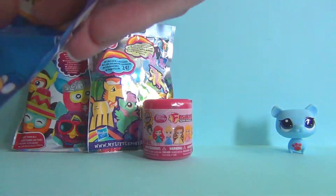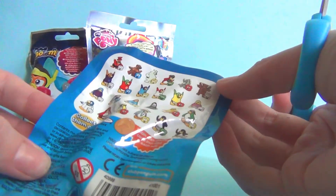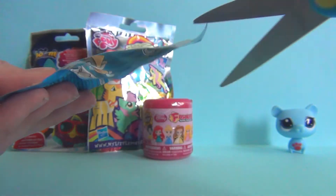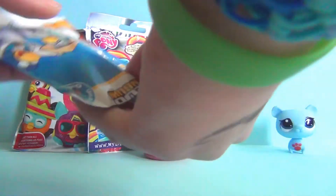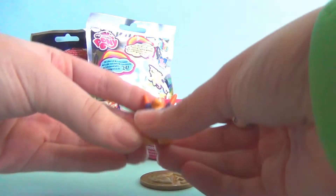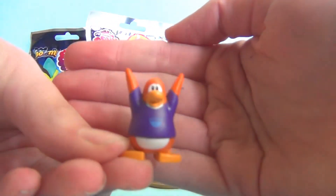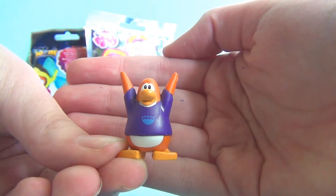So next one is the Club Penguin blind bag. I've only opened one of these, so let's see. Here are all the ones you can get — I have the green-pink one, the yellow shirt one, and the red-purple one. Let's open it. I don't have this one for sure — here's the penguin I got. It's an orange penguin with a purple t-shirt.